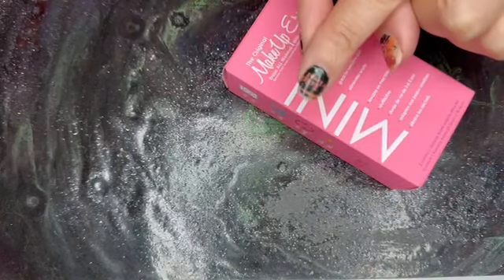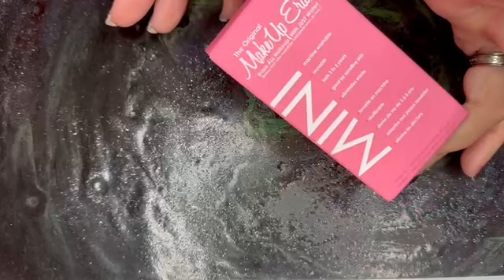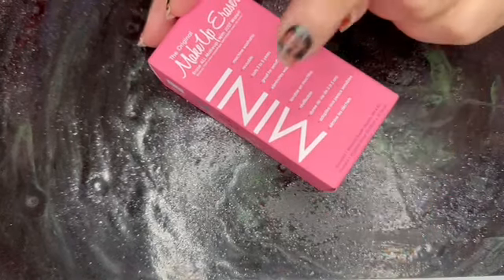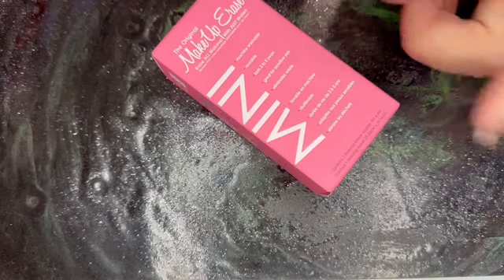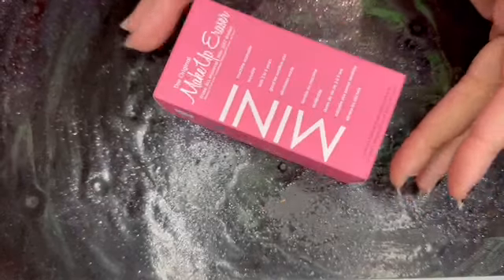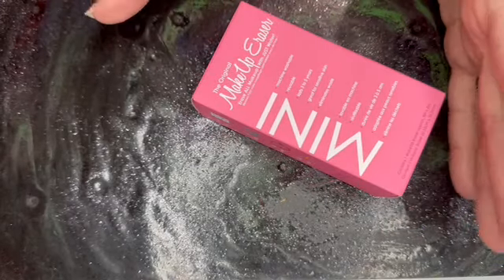I go in with my cleansing balm, wet my hands, and milk it all up. Then I use this to remove that cleansing balm with the broken-down makeup on it. Then I go in with my cleanser, and then I use the other side of the eraser to remove whatever is left. And then I repeat. I do think this is so much money, and you can definitely get it for cheaper.